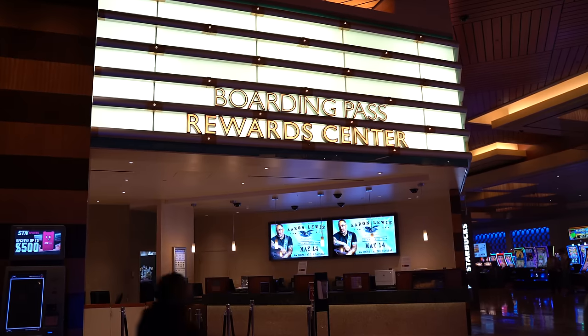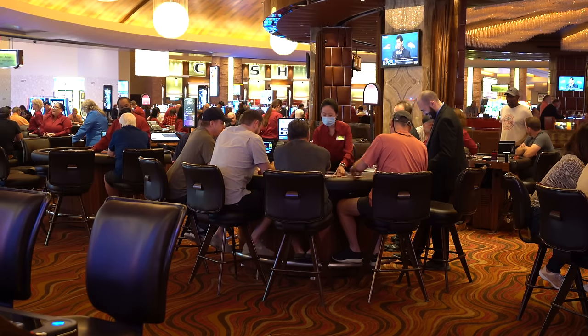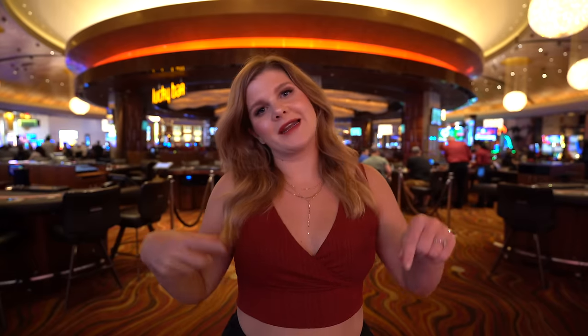Red Rock is a Station Casino, meaning you're going to use your Station Rewards cards if you're going to play here. The table minimums are about $15 on a weekday and they have 3-to-2 blackjack. They also have a really wide variety of slots — because there's not a lot of casinos nearby, they have everything you could need to play right in here.